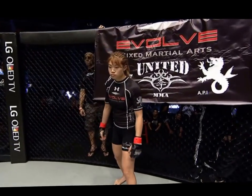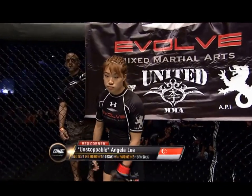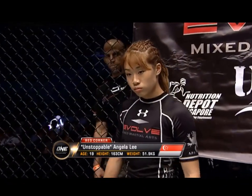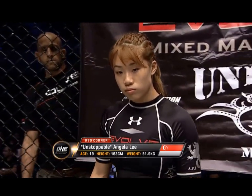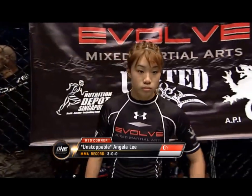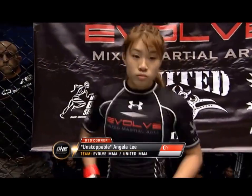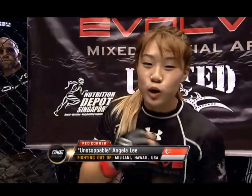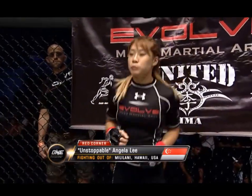And now introducing her opponent, fighting out of the red corner, she is a mixed martial artist standing at 163 centimeters tall, weighing in at 51.9 kilograms, holding a professional MMA record of three wins, no losses. From Evolve MMA, United MMA, fighting out of Hawaii, she is two-time Pankration World Champion, Unstoppable, Angela Lee!